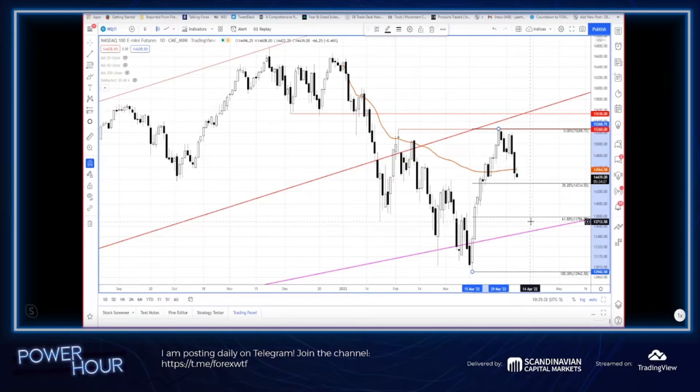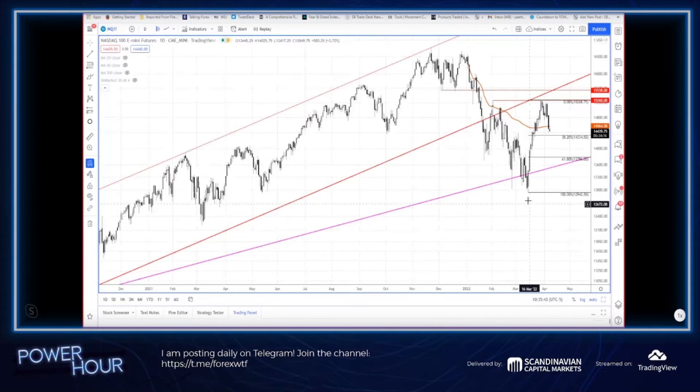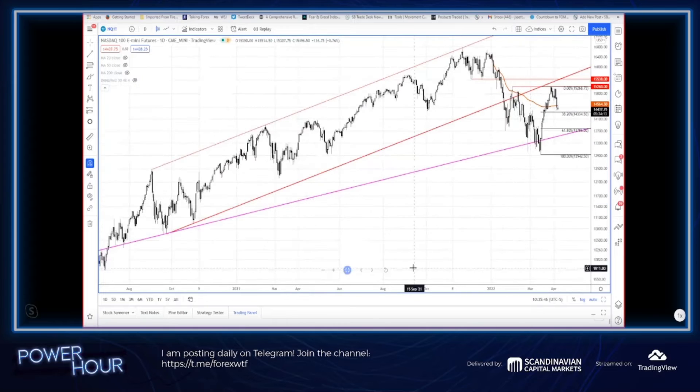I would pay attention to that 38.2 level, and also the 61.8%, which is kind of in line with former lows and former support. Frankly I would just pay attention to those two fibs for now. I do think it's going lower — a lot like crypto, which is probably not a coincidence. This is either lower or sideways. The year has started off on a bearish note, and January was I think the worst January in a very long time.